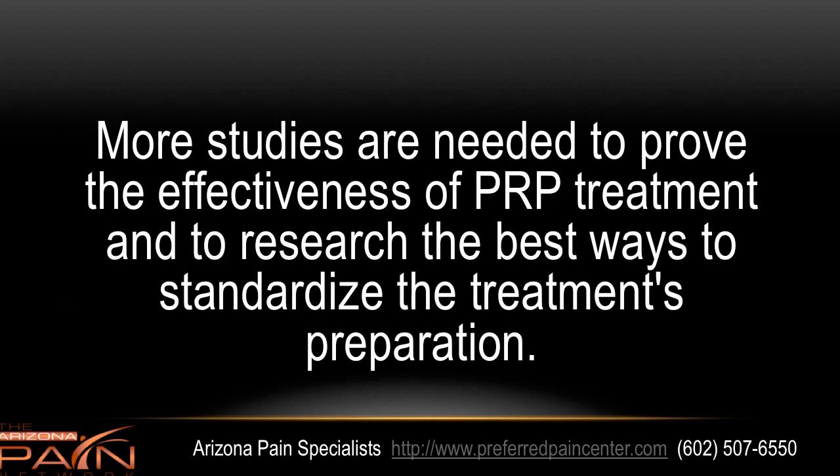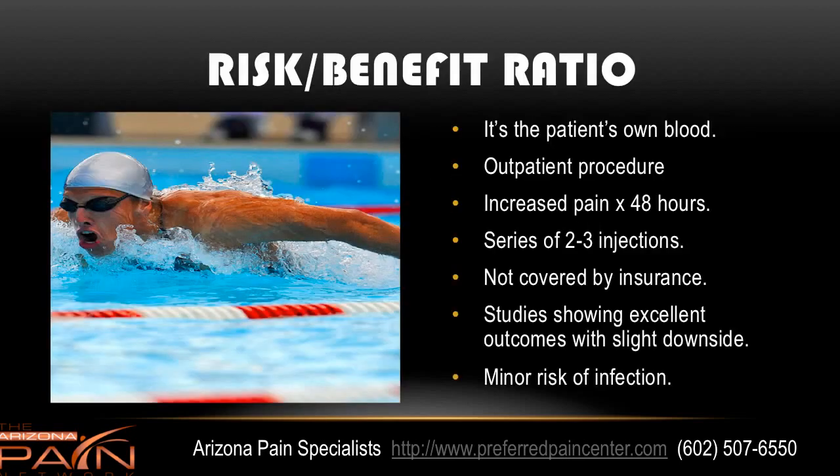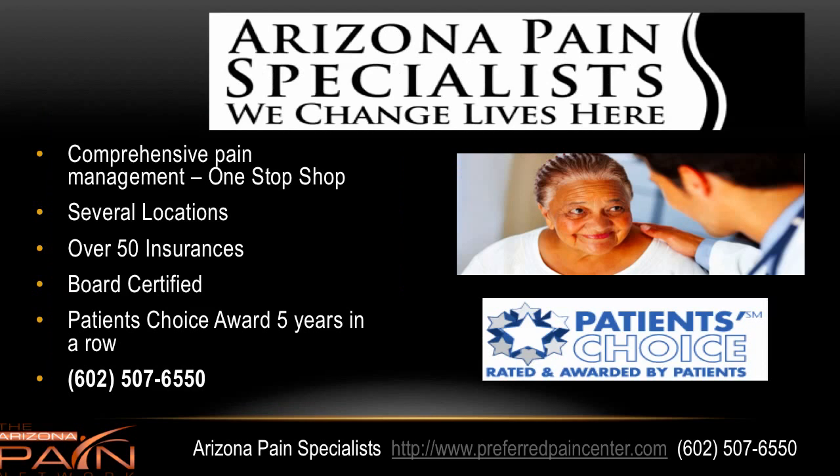More studies are needed to prove the effectiveness of PRP and to research the best ways to standardize the treatment's preparation. When you look at the risks and benefits, it's your own blood, so there's a low risk there. It's an outpatient procedure. You might get increased pain for 48 hours due to the inflammation it sparks up. It might take a series of two to three injections which are not covered by insurance. Studies that are small have shown excellent outcomes with very little downside, and you have a very minor risk of infection.